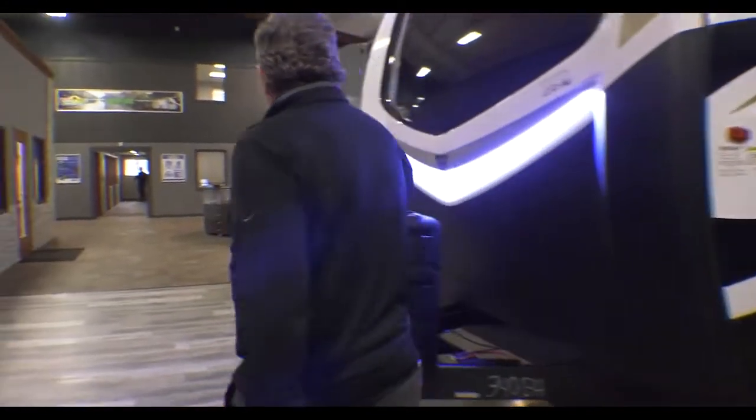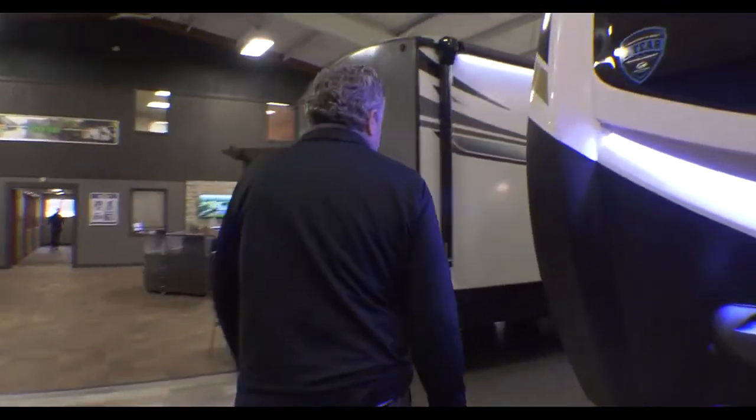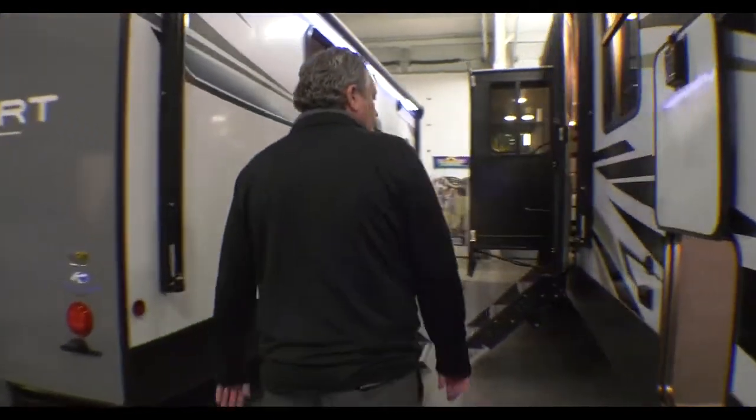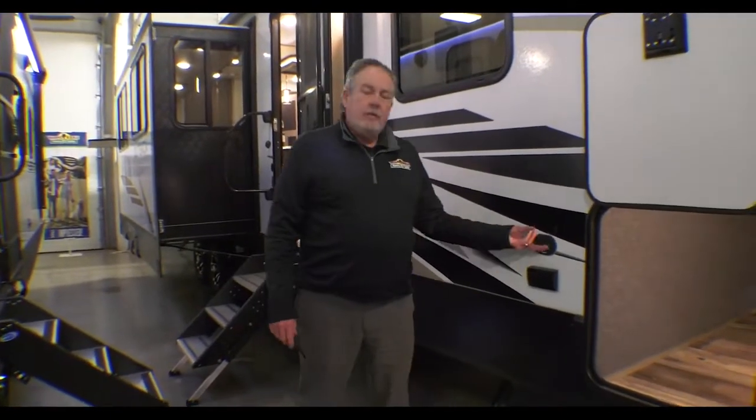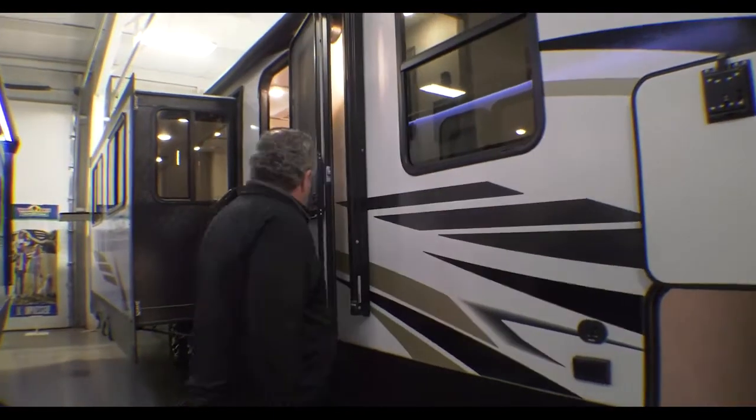The closed and heated underbelly will extend your camping season. If you wanted to set a little table out here, this is also a hookup for your television, so you can watch something sitting outside — a game or something.